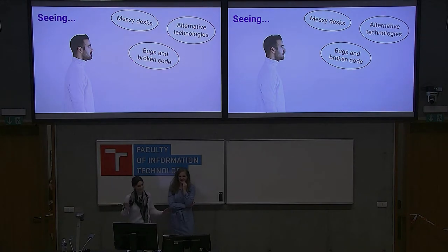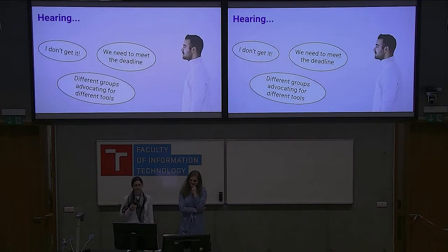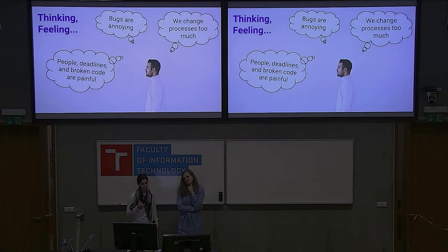Looking at what engineers are seeing: messy desks, alternative technologies, bugs and broken code sometimes. They're saying: we need compatibility, this migration might be a headache, nobody understands. They're hearing: 'I don't get it,' 'we need to meet the deadline,' different groups advocating for different tools. They're thinking or feeling: bugs are annoying, we change process too much, deadlines and broken code are painful. This helps us empathize with where engineers are coming from and get us in the right frame of mind.